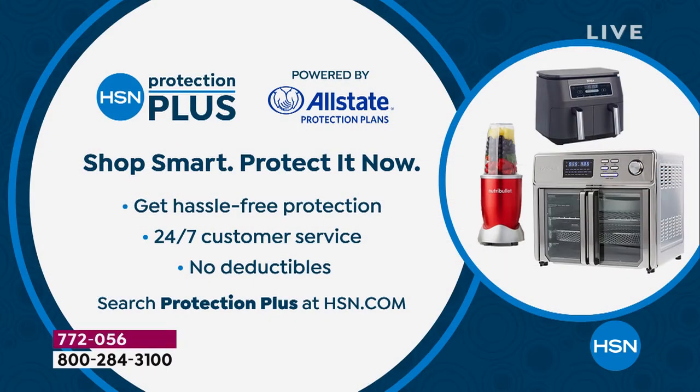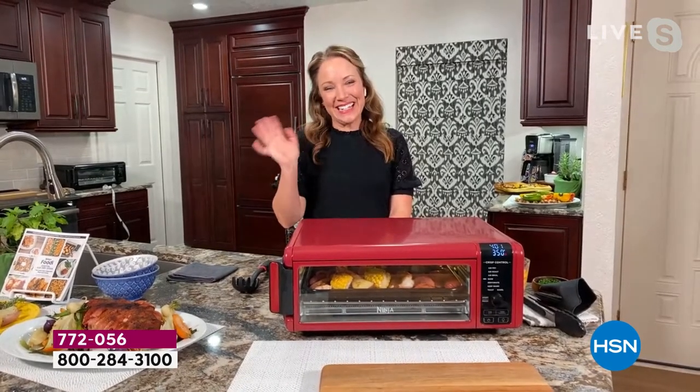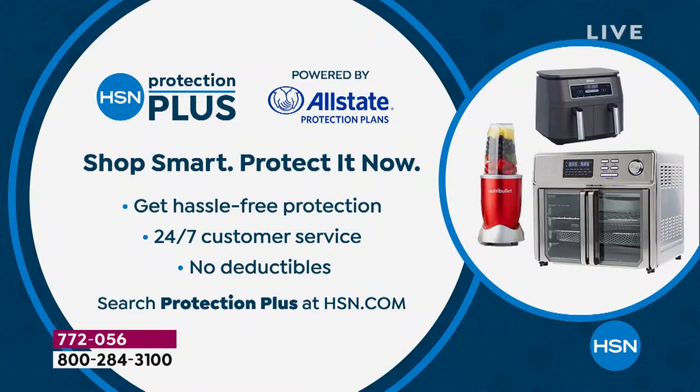Item number 772056. Rochelle, this is my favorite product I've bought in 10 years — I use it more than anything else. Thank you for stopping by! Also save even more money by signing up for the HSN credit card.